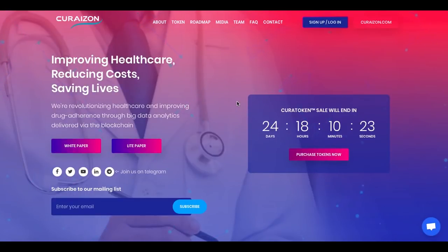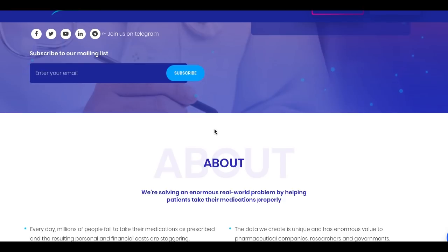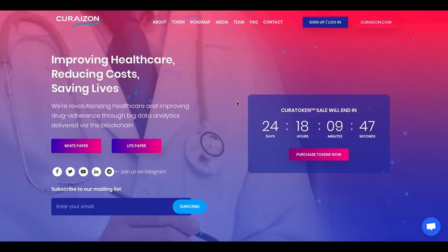Their website is called curatoken.curizon.com. As you can see on their main page, their motto is improving healthcare, reducing costs and saving lives. It is for national health services and it is worldwide. They say: 'We are revolutionizing healthcare and improving drug adherence through big data analytics via the blockchain.'